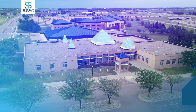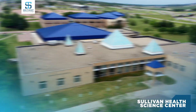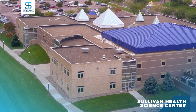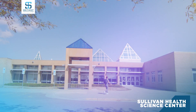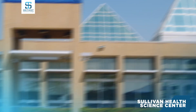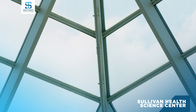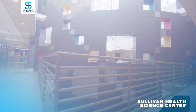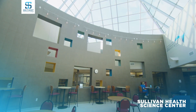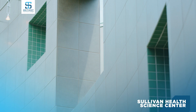An architectural icon on the Southeast Technical College campus, the Modern Sullivan Health Science Center offers dramatic views and state-of-the-art technology utilized by professionals working in the healthcare and law enforcement industries. Glass pyramid skylights, curved walls, and geometric windows flood the space with natural light.